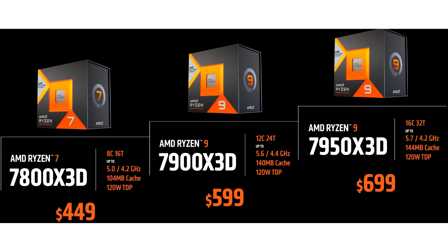This processor will launch alongside the Ryzen 9 7900X3D, a 12-core chip, on February 28. AMD priced this model at $599, which is $50 more than the price of the regular Ryzen 9 7900X at launch.